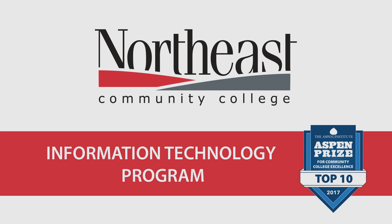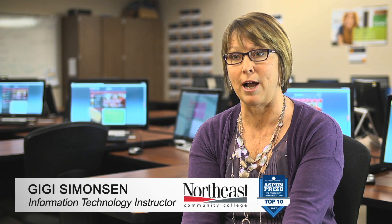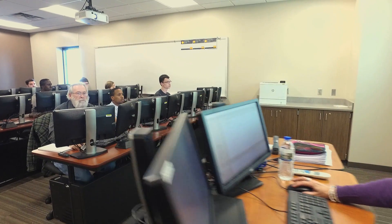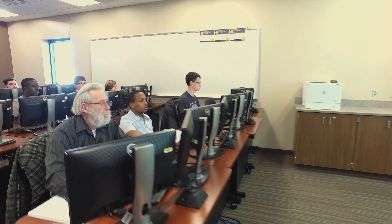Some really exciting things about our information technology program is that we have an option for our students to build their own degree. They have an opportunity — there are five areas of concentration, so they can choose two of those areas.